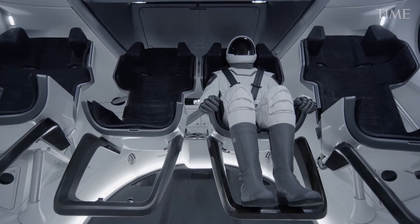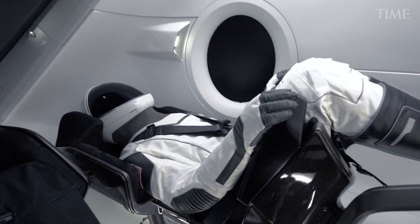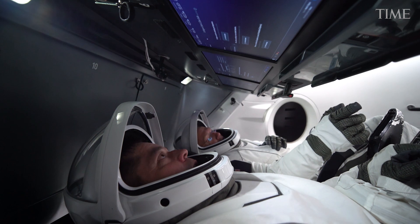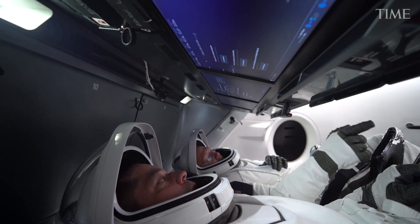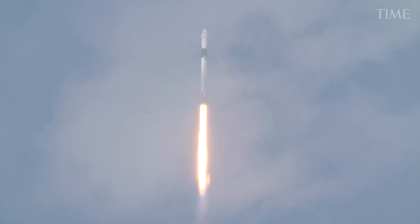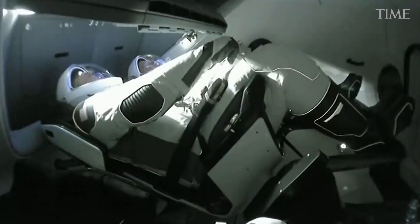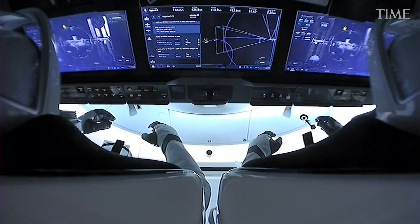The Dragon's designers swept all of that away, replacing everything with three large touchscreens. Each screen is capable of calling up as many as ten sets of displays. Ideally, the spacecraft helps the astronauts so much that they have virtually nothing to do, with the ship operating entirely autonomously.